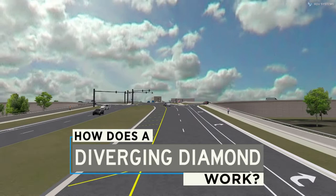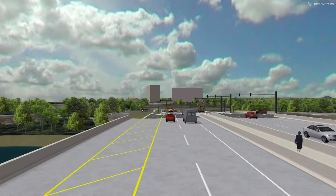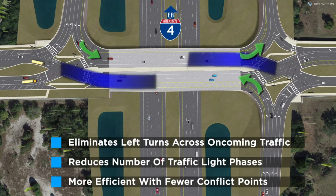This is how a Diverging Diamond works. As traffic on the local road approaches the interstate, it switches sides at a traffic signal. After traveling over or under the interstate, traffic switches back at another traffic signal. By moving traffic to the other side of the road, the DDI eliminates the need for left turns across oncoming traffic.